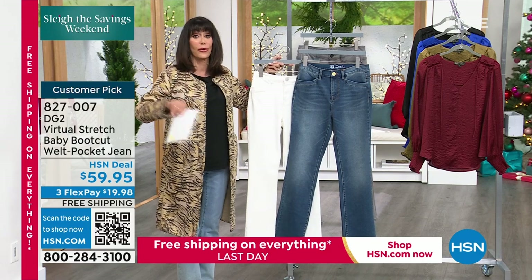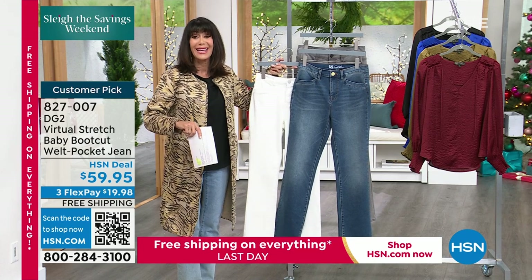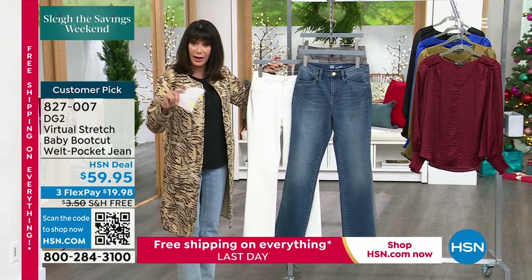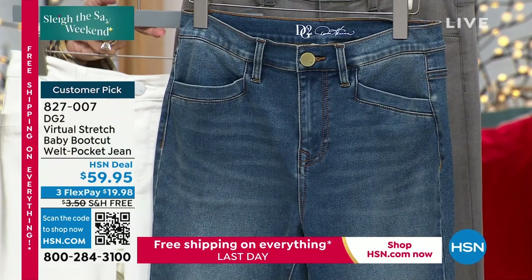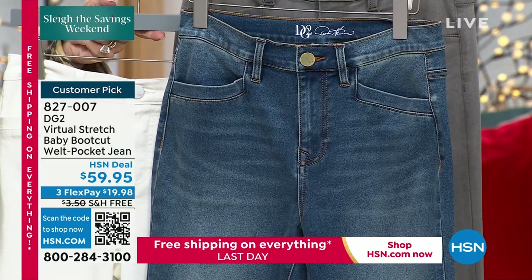Sam and I launched the baby boot — we have sold thousands and thousands. It's like the jean, it's like the boot. When you look at it on, you can see that it's a very subtle hint to the boot around the ankle. Sizes are 0 to 24. We do have the two inseams: a petite inseam of 29½ and an average of 31½. $59.95. And we have only 15 minutes left in our show to enjoy free shipping and handling.